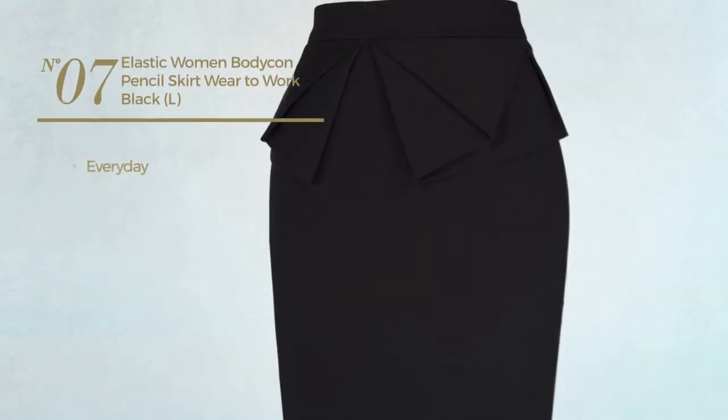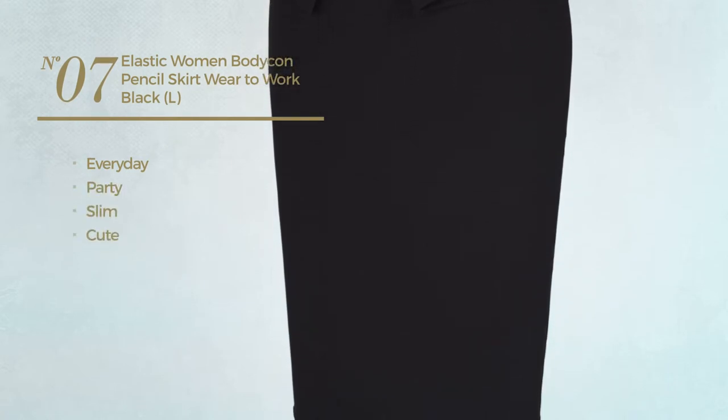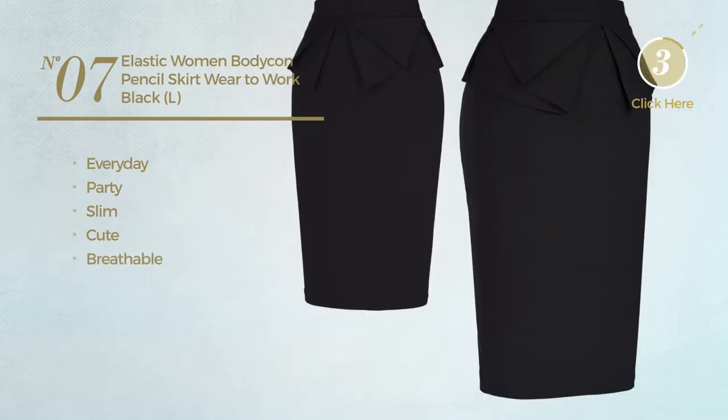Number 7. An everyday party slim skirt. Featuring a cute design, produced with breathable material. Available in 13 more colors.